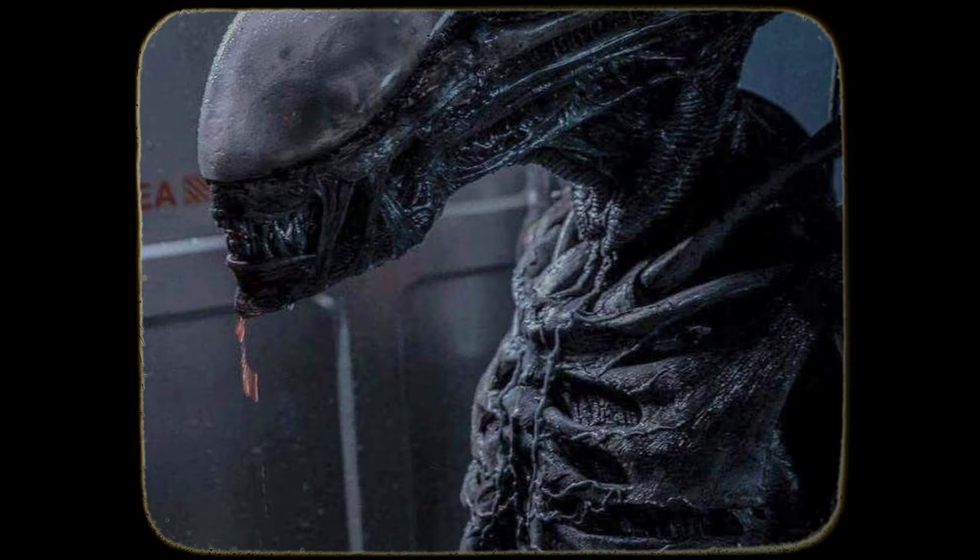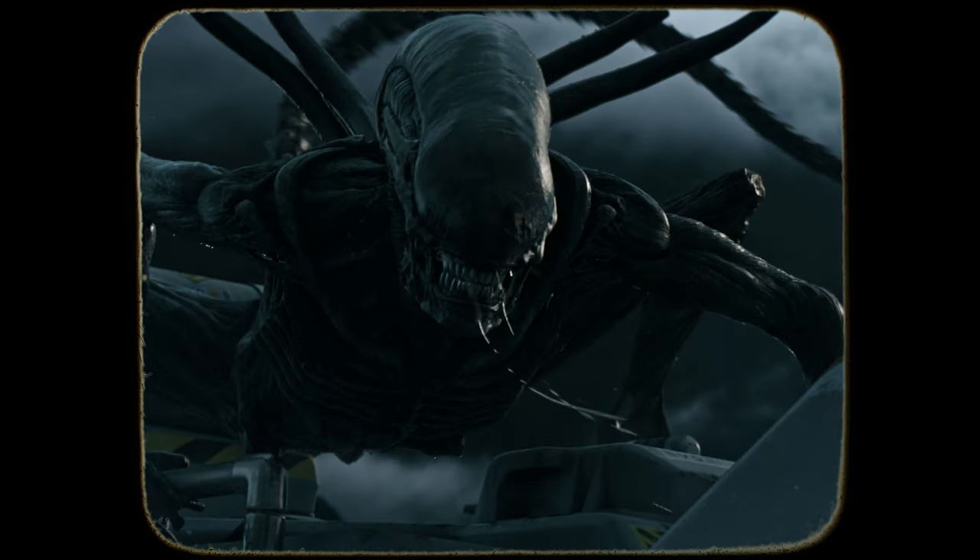The Stalker is also much more organic looking, covered in shades of grey and black, and lacks any real semblance of the biomechanical features that have become synonymous with the XX121 species. There appears to be a lack of an exoskeletal structure as well, as the Stalker appears much fleshier, covered in exposed muscular and ligament-like tissues.